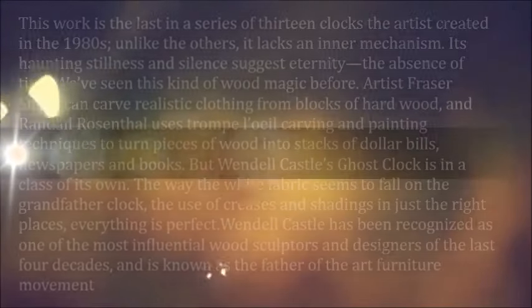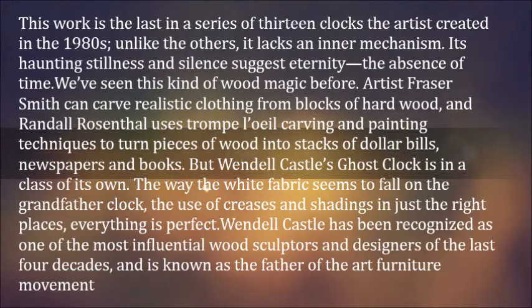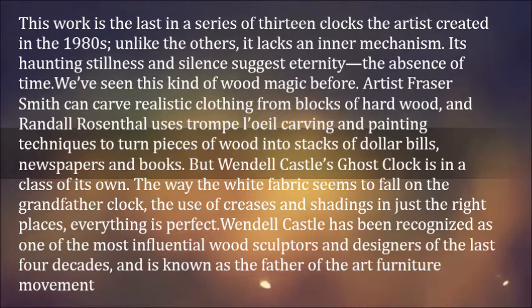This work is the last in a series of 13 clocks the artist created in the 1980s. Unlike the others, it lacks an inner mechanism. Its haunting stillness and silence suggest eternity — the absence of time.